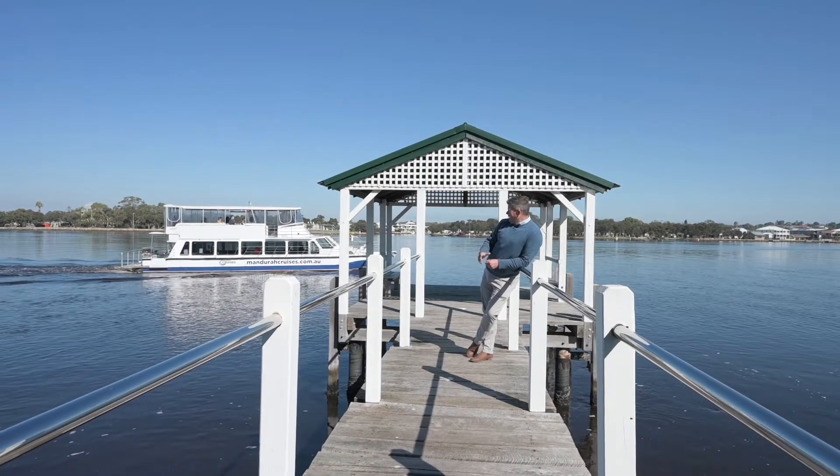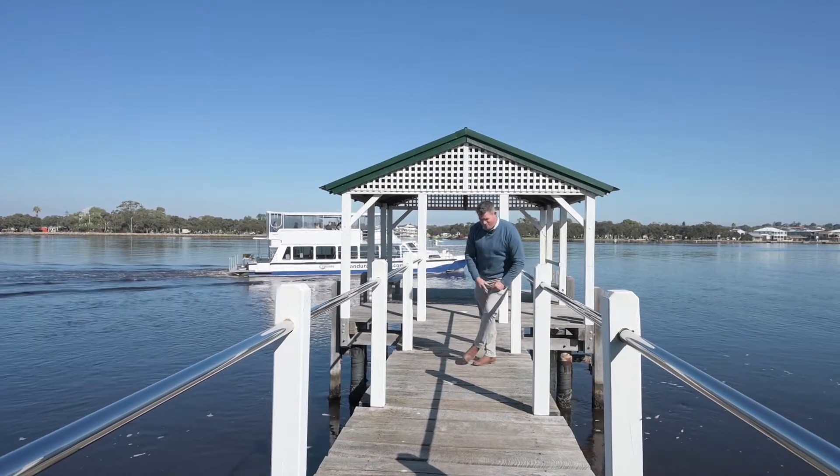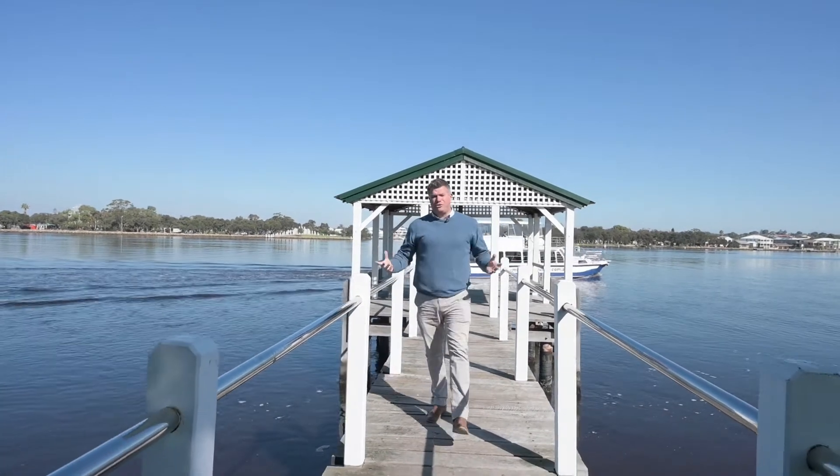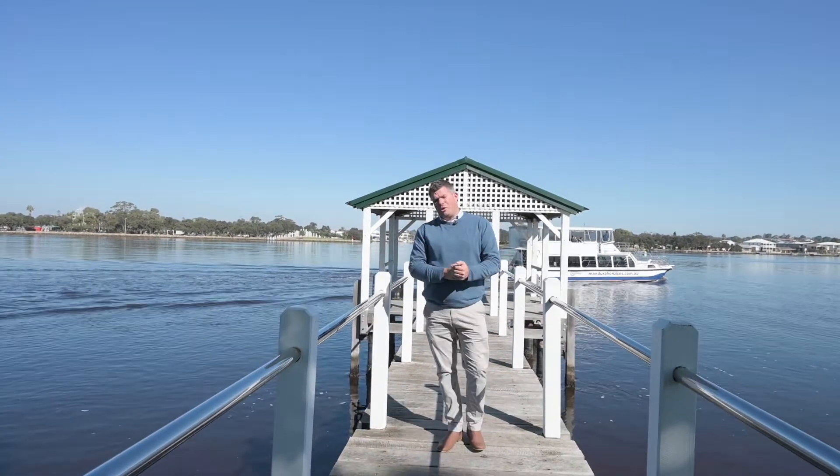Geez, how good is our Mandurah lifestyle here? You've got Dolphin Cruises coming right past John Phillips, Seen Street 21. Sometimes when you take a property to market you've just got to go, wow, what an opportunity and what a property. Almost a once-in-a-lifetime opportunity.